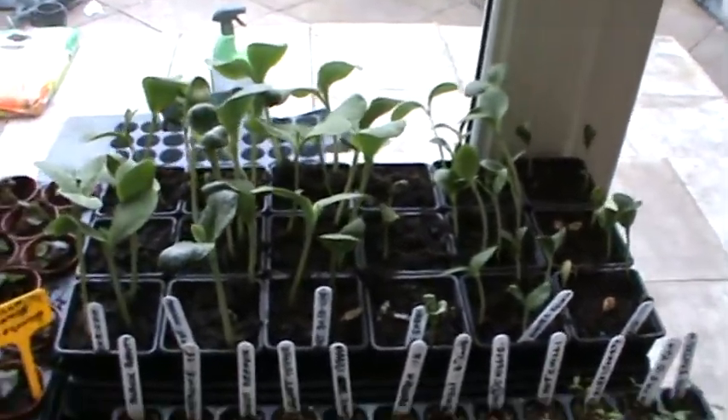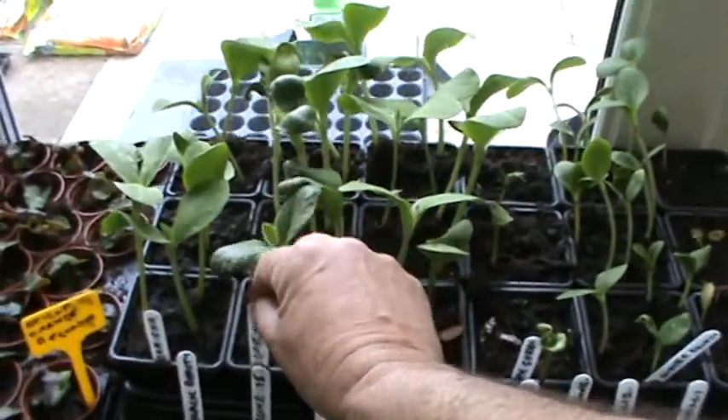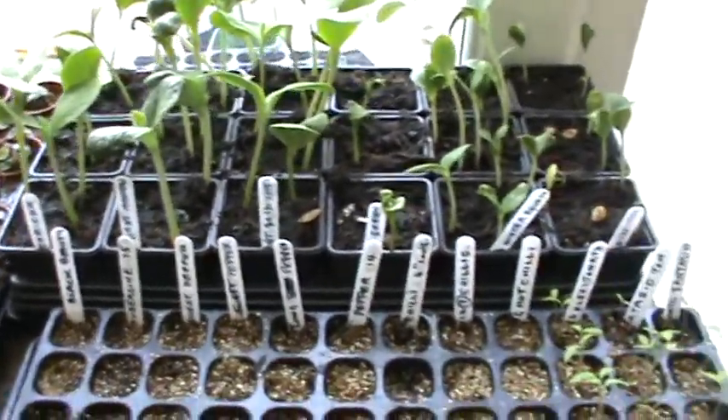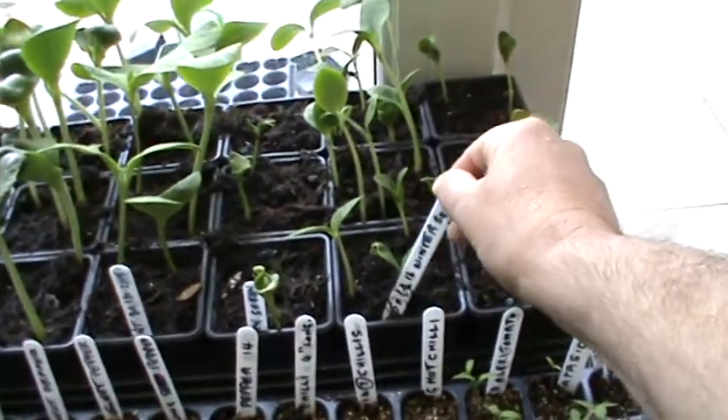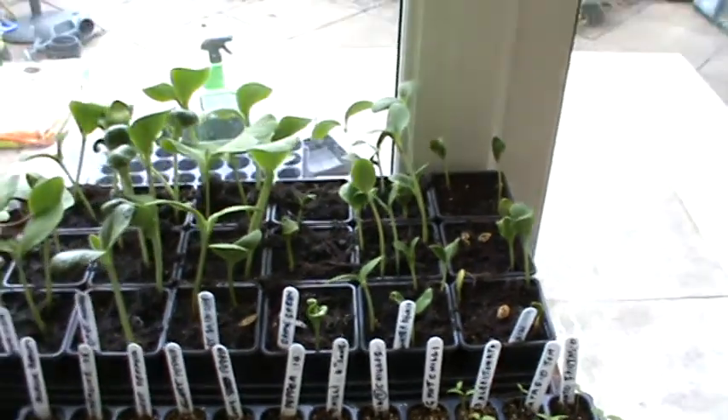Now these are our giant marrows — one we grew from seed last year, we saved the seed. They're doing really well. We've got Char Char, and winter squash is growing, dark squash as well, so they're all doing good.